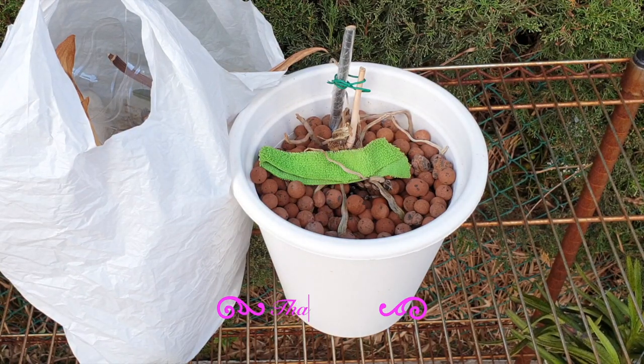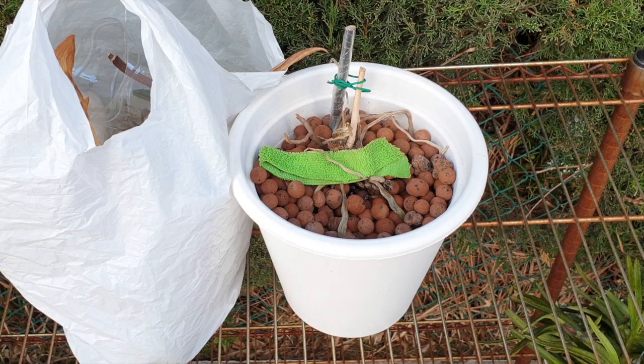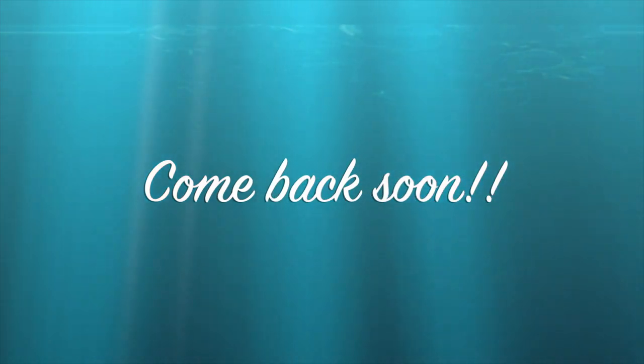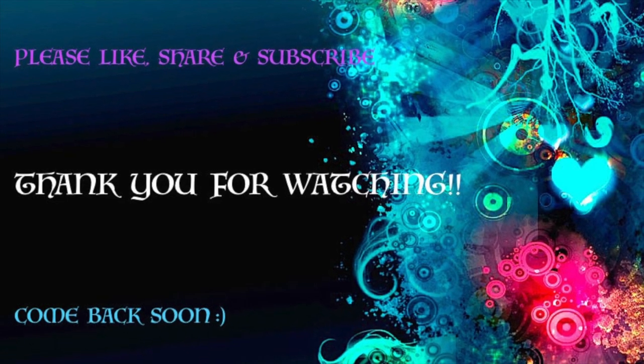Thank you so very, very much for watching. Hope you're having a wonderful day. Of course, always on one condition — that you stay safe, please. And take care. Bye.